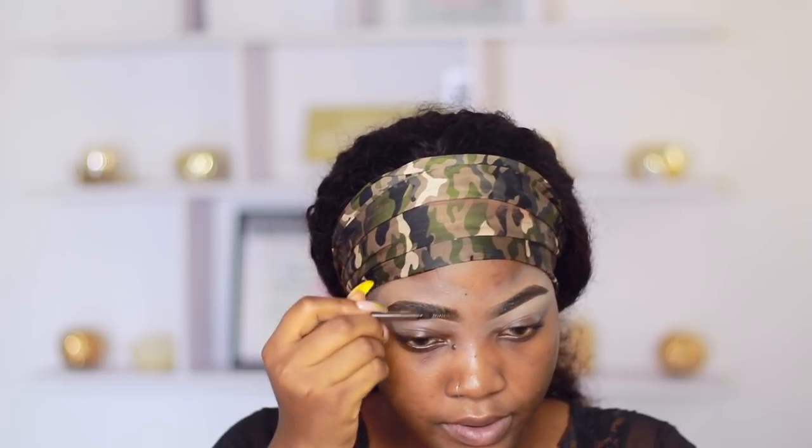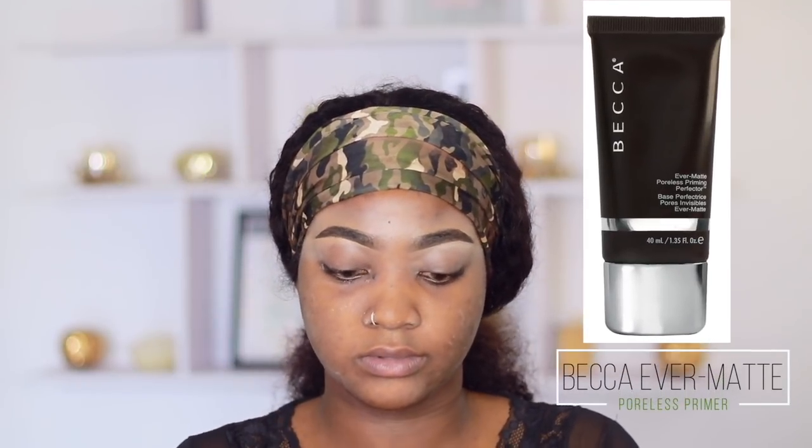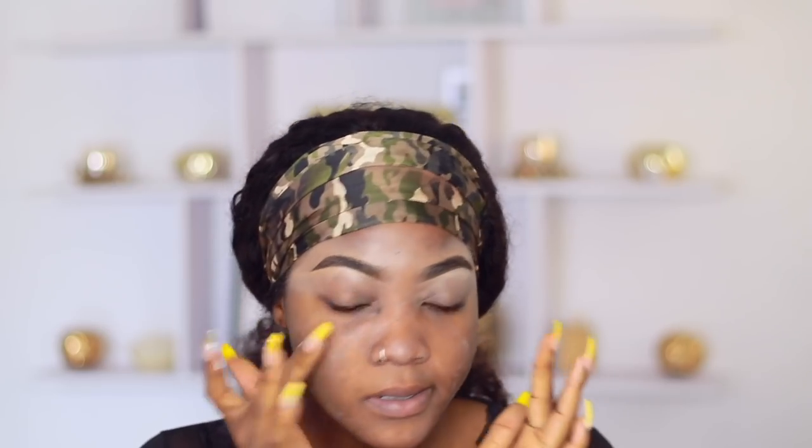I'm just brushing the hairs in place — I don't really do too much with my brows anymore, I just go with however it turns out. I'm going in with my Puns moisturizing primer, which is supposed to take oil away and is oily skin-friendly. I think it actually works. I rub this all over my face. Then I'm going in with my BECCA Matte Ever-Matte Poreless Perfecting Primer — I just warmed it up with my fingers and I'm applying that all over my face.